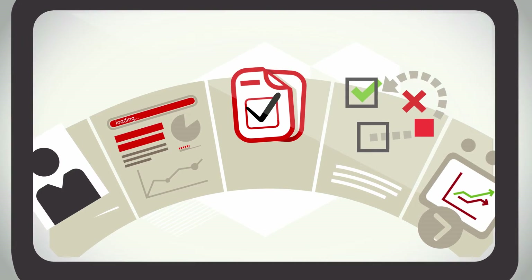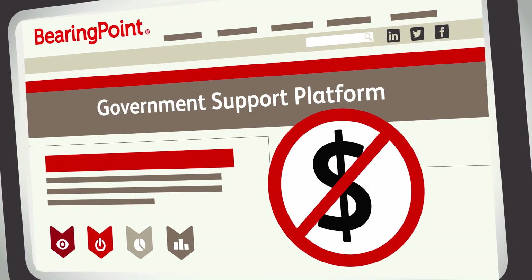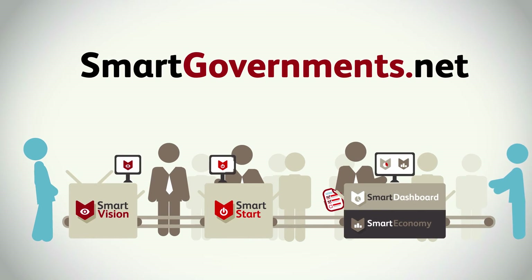This cloud-based platform is available for governments at no cost. It serves as a tool for and by the users, whose input and feedback will further extend its functionalities. Contact us to find out how you can join this initiative.